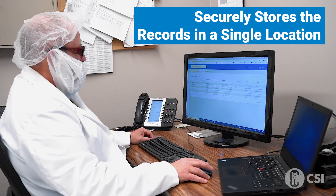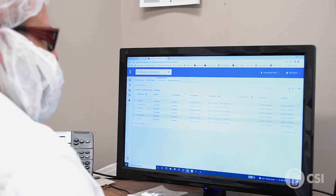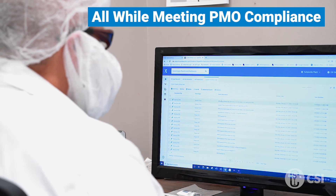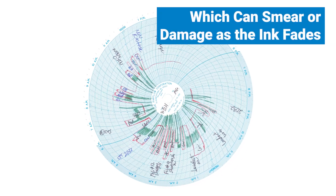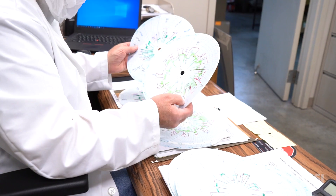The PPR connects to Anderson Negele's legendary cloud software, which securely stores the records from all PPRs in your plant in a single location. This storage allows authorized users remote access to review and approve records from any location, all while meeting PMO compliance. Paper chart recorders require operators to manually make notes on the chart, which can smear or become damaged as the ink fades.